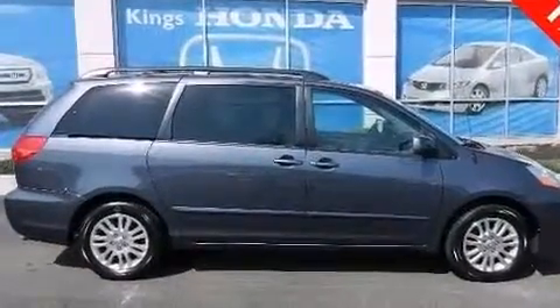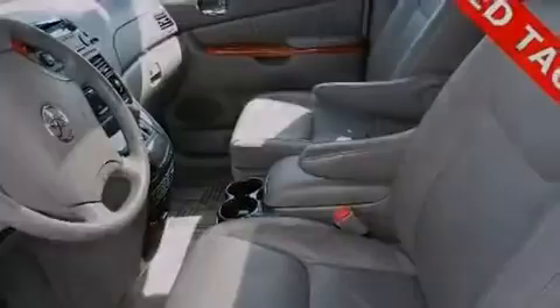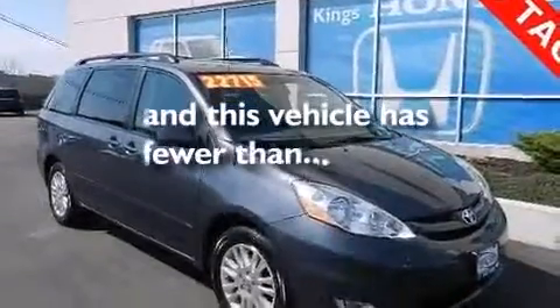Also included are a leather-wrapped steering wheel, a passenger side vanity mirror, 12 volt power outlets, side impact airbags, a split folding rear seat, and this vehicle has less than 69,000 miles.